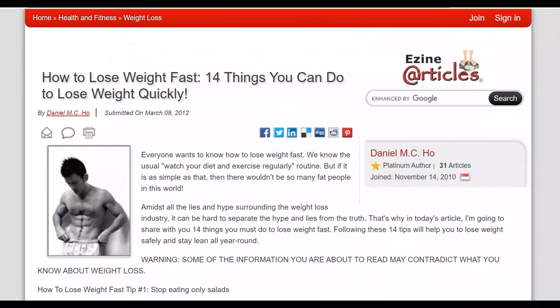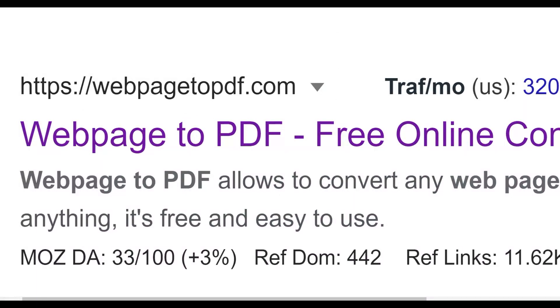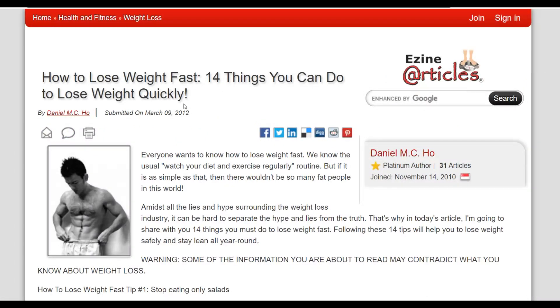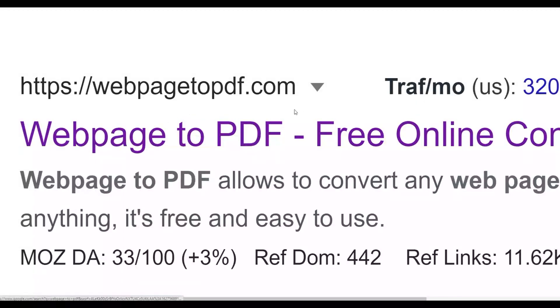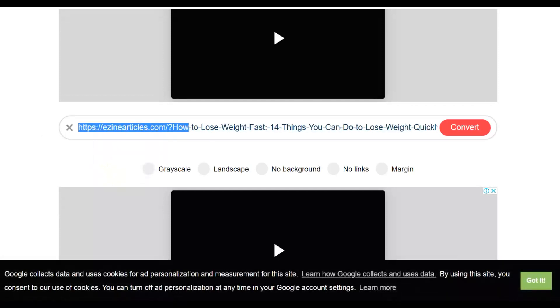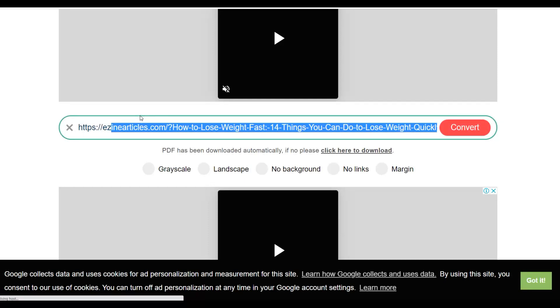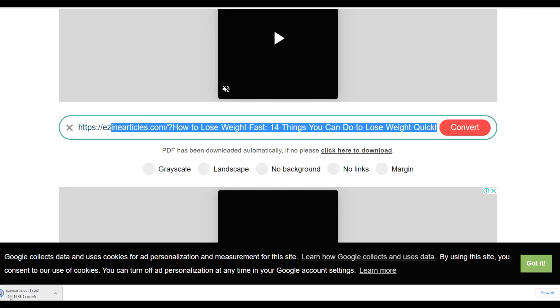Now go to webpage2pdf.com — this site converts any webpage into a simple PDF document. Paste the URL of your article into the input field and click convert. It takes just a few seconds to convert. Once converted, download the PDF and open it — you'll see the entire article has been transformed into a simple PDF document.